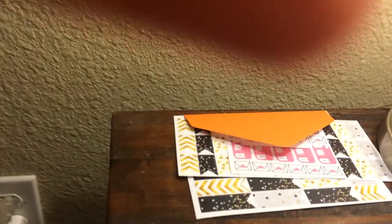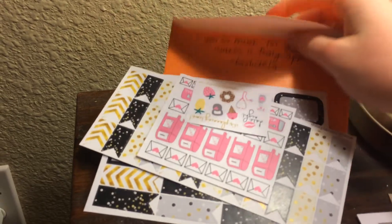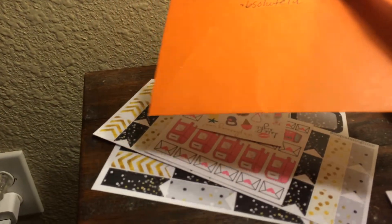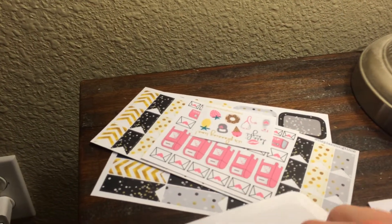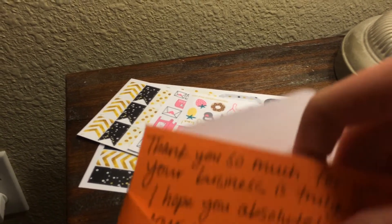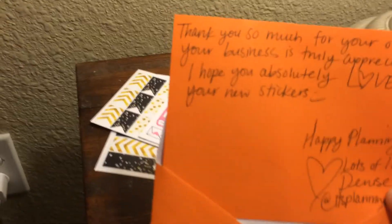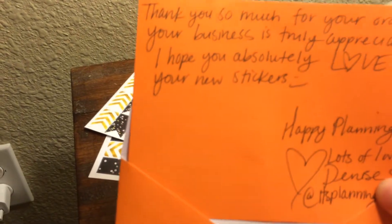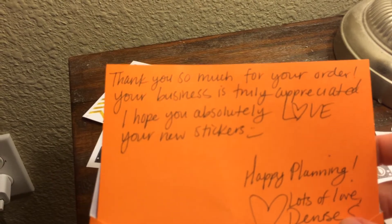The last shop that I ordered from is called It's Planning Time. I want to start off by showing you guys — she hand wrote a personal little note. I'm working on getting a setup where I can use both hands when I do these videos. She hand wrote this personal little note and I just think that's so neat. I really, really love that personal touch. This shop and Papered Love both do this, and I really, really appreciate it. That just makes me want to order again.